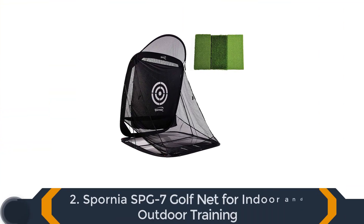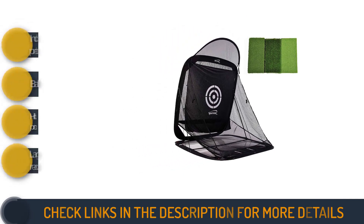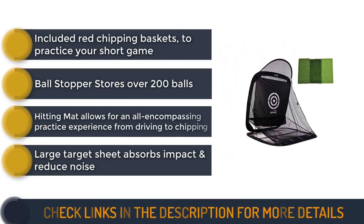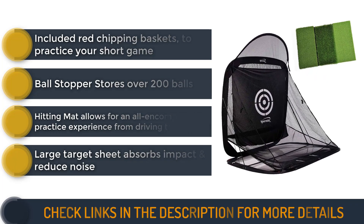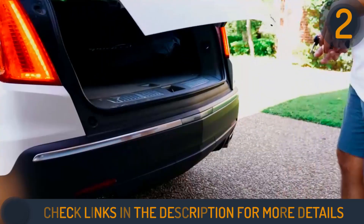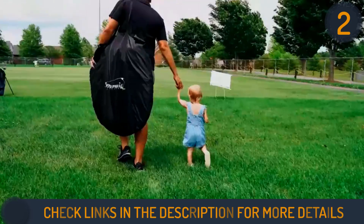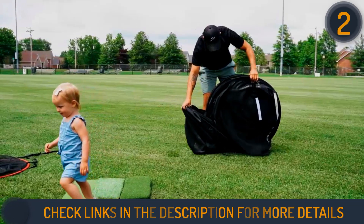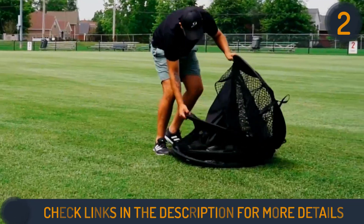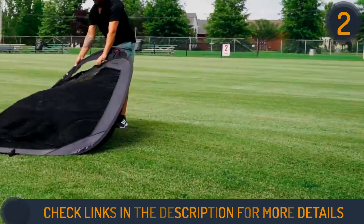Second on our list is the Spornia SPG7 Golf Practice Net for indoor and outdoor training. As a renowned manufacturer and distributor of pop-up practice nets, Spornia's expertise shines through with the SPG7. Its compact size, measuring 7 feet tall, wide, and deep, makes it ideal for limited spaces. This pre-assembled net is effortlessly erected, thanks to its ingenious design, and conveniently comes with an over-the-shoulder zippered carrying case.